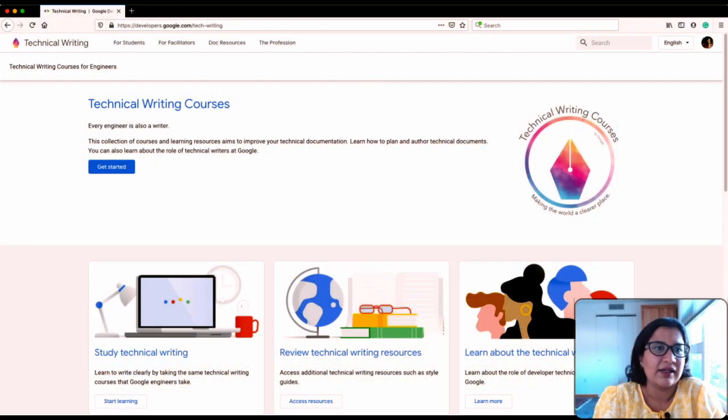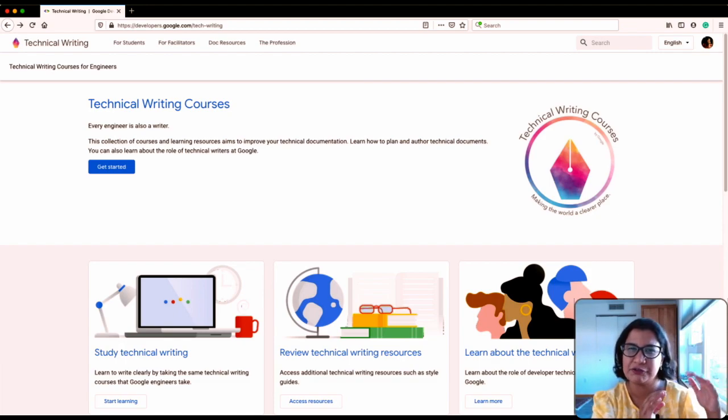This is what the course website looks like, and as you can see they have very clearly identified their audience — these are technical writing courses for engineers. These are courses that Google developed for its internal engineers in 2015, and since then internal engineers at Google have been using them to improve their writing skills. In 2020, Google opened up the courses to the rest of the world to help engineers everywhere write better. But these courses are specifically meant for people who develop the technology they write about.